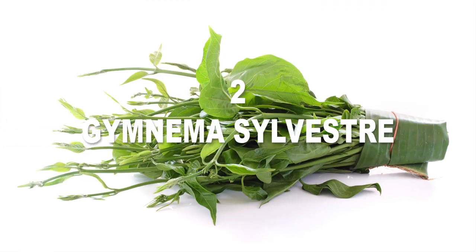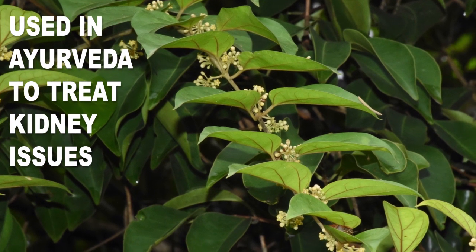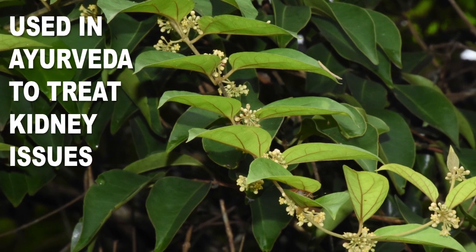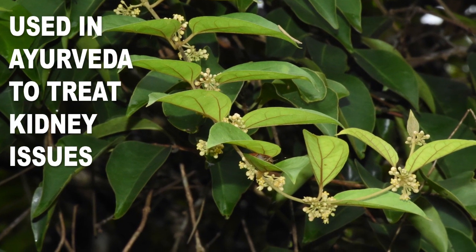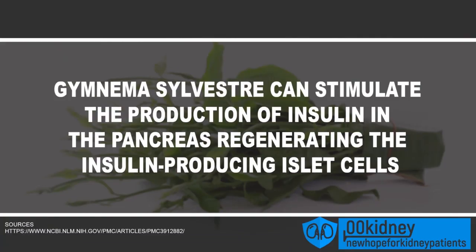Number 2: Gymnema sylvestre, also known as gurmar, has been used in Ayurvedic medicine for thousands of years to treat kidney-related issues. It is an anti-inflammatory, can reduce cholesterol levels, and has powerful renal protective effects. Most of all, this incredible herb is a sugar destroyer. Especially useful in cases of diabetic kidney disease, Gymnema sylvestre has been proven by clinical trials to work as a treatment for type 2 diabetes. Gymnema sylvestre can stimulate the production of insulin in the pancreas, regenerating the insulin-producing islet cells — exactly the same effect that diabetes drugs are trying to achieve.